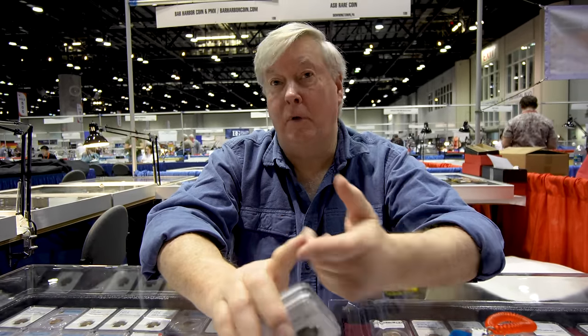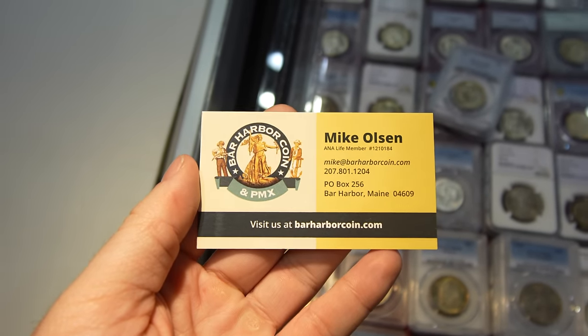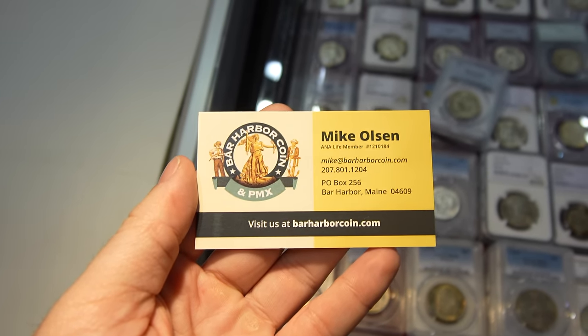Thank you, Mike, for talking with us. If you don't mind, tell us how can we get a hold of you or where can we see your coins? You can get a hold of me by phone — area code 207-801-1204. You can contact me, Mike, at barharborcoin.com. I do have a website, which is barharborcoin.com. Thank you, Mike. I appreciate it.